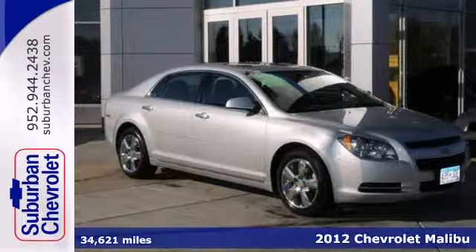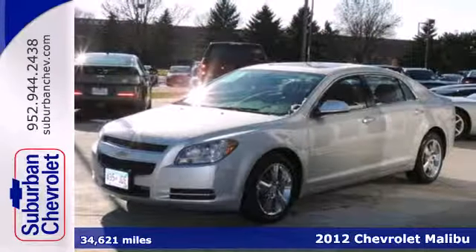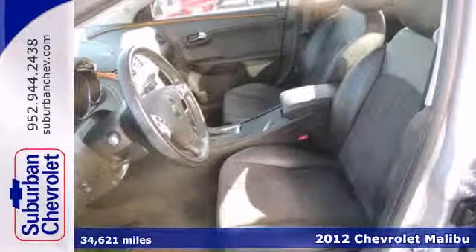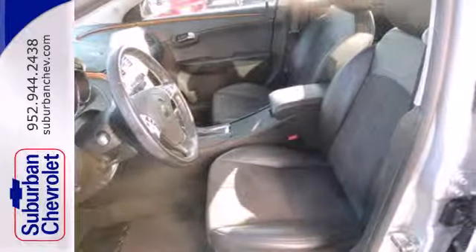Here's a 2012 Chevrolet Malibu. Convenience for you and your passengers comes standard with power windows, locks and mirrors, outside temperature display, and cruise control.